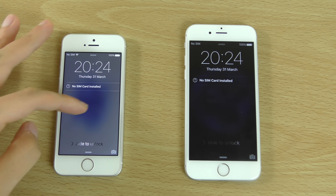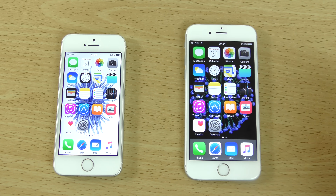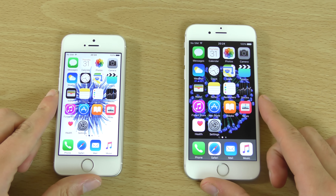So the new iPhone SE is actually faster here booting up, only a little bit though.